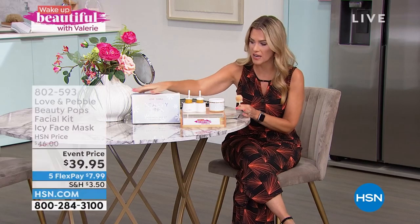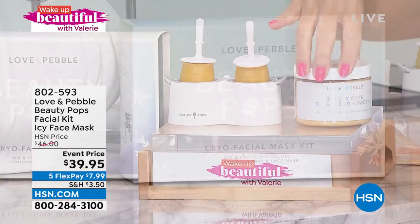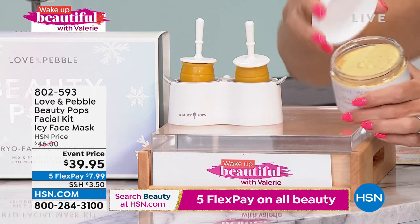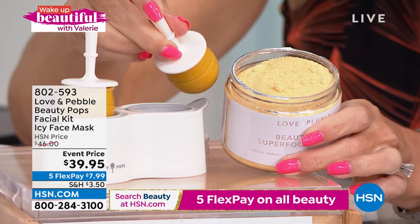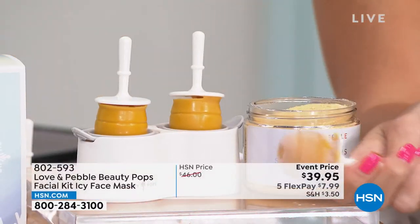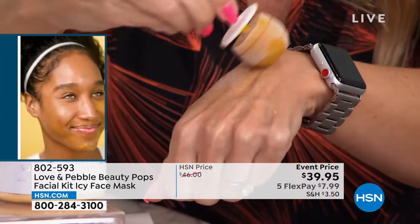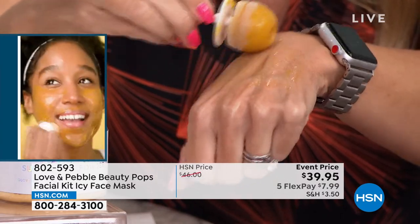It comes beautifully packaged in this icy package. You're going to get the full-size powder — it has papaya, banana, turmeric, and aloe vera. You open the powder, mix it with water, then pour it into the molds. You get the molds and the little popsicle sticks. You pop it into the freezer — I've popped this one so you can see how icy it is — then start massaging it onto your skin. The warmth of your skin starts to melt that icy, cool, refreshing pop, leaving that facial mask to do its incredible work.